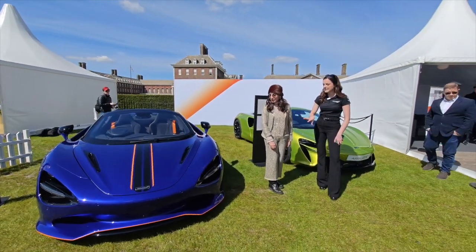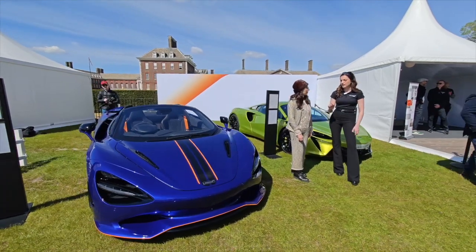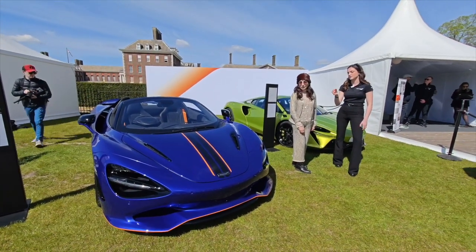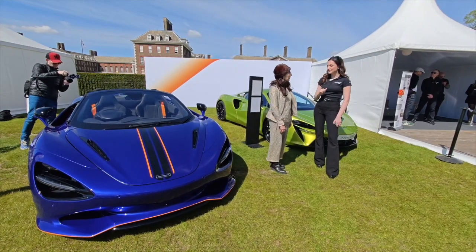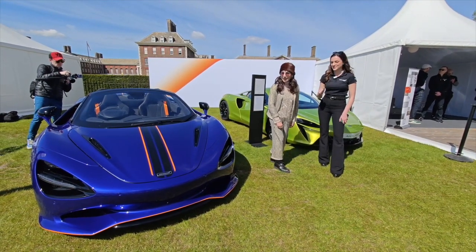This particular one here is finished in tanzanite blue and we've paired that with a pin striping pack to pick out the orange accents on the interior. Always got to have a little bit of a throwback to our McLaren orange in there somewhere.